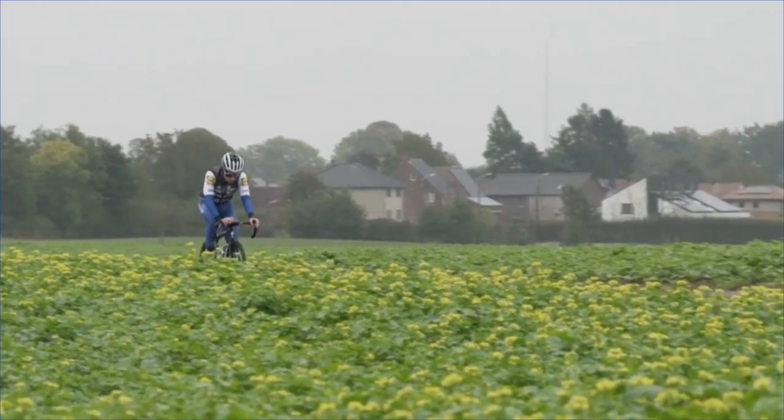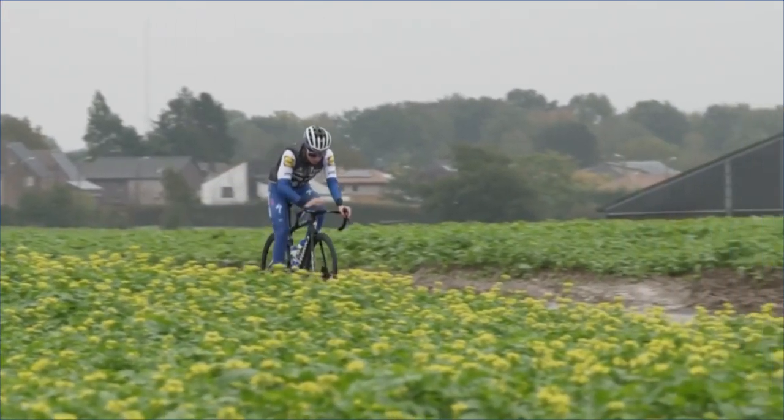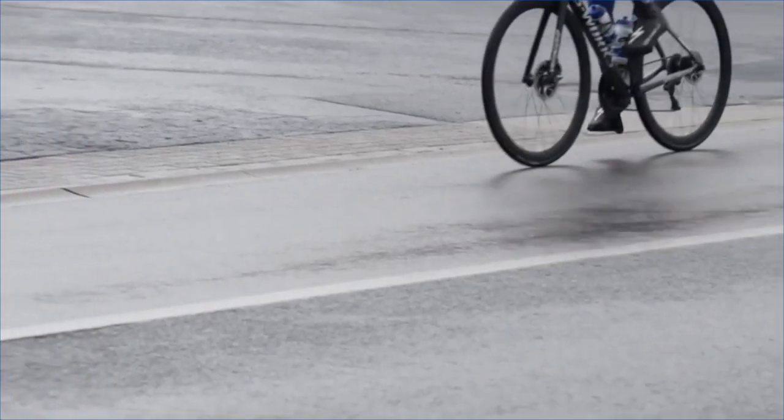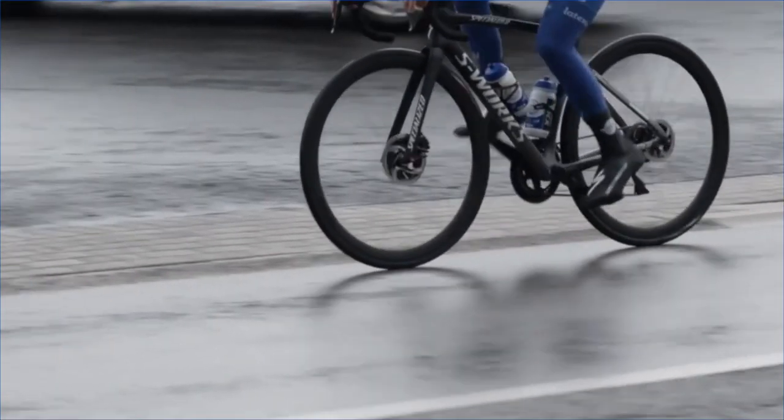But Shimano, as is their way, is a conservative company. They don't rush out, they don't jump on the hype train — they do their engineering, do all their solid design and development, and release the product when they are fit and ready.